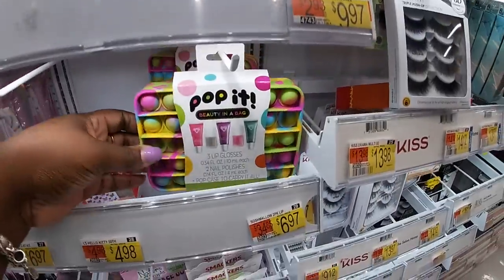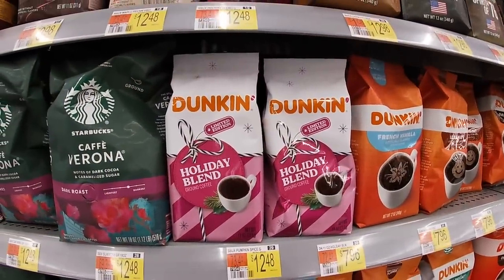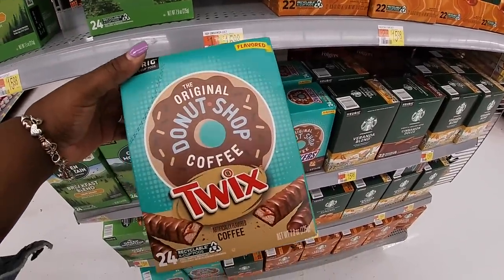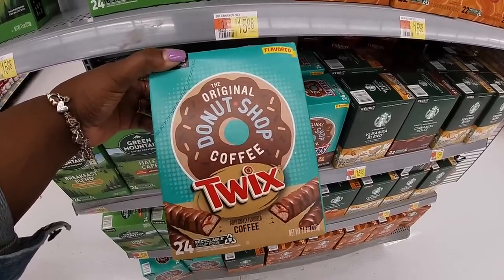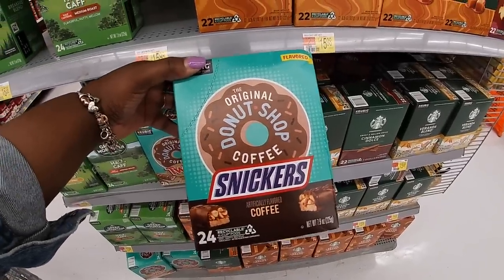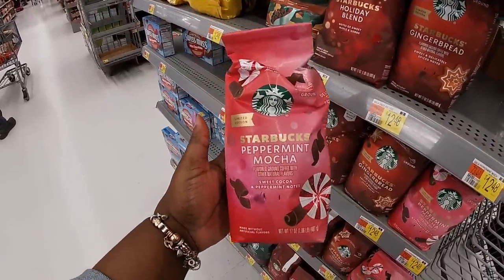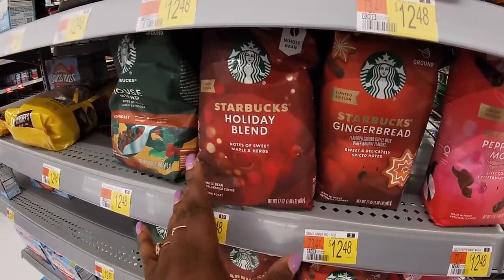I don't see the palette — Pop It palette. Limited edition holiday blend coffee by Dunkin' Donuts — $13. Is this new? They have a Swiss The Original Donut Shop Coffee, and then there's a Snickers. I know they had the other Swiss and Snickers coffee but I've never seen this one for the Keurig. Limited edition Starbucks Peppermint Mocha, and then Starbucks Gingerbread and Starbucks Holiday Blend.